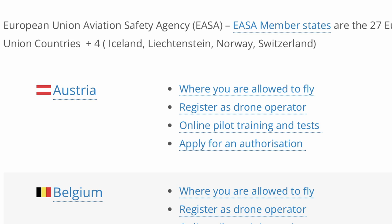Each national aviation authority has four links: where you're able to fly, register as a drone operator, online pilot training and tests, and apply for an authorization. The two central links — register as a drone operator and online pilot training and tests — are basically the same as the UK CAA Dronecode scheme, giving you an operator ID and a flyer ID respectively. Over in the EU this is known as the A1/A3 certificate.